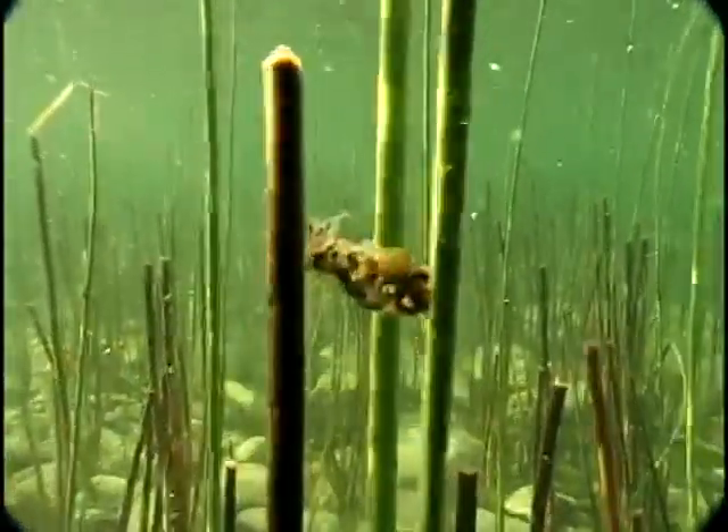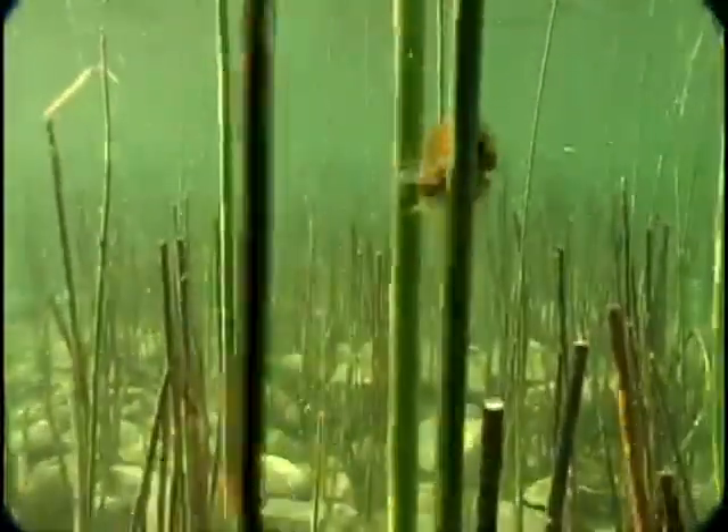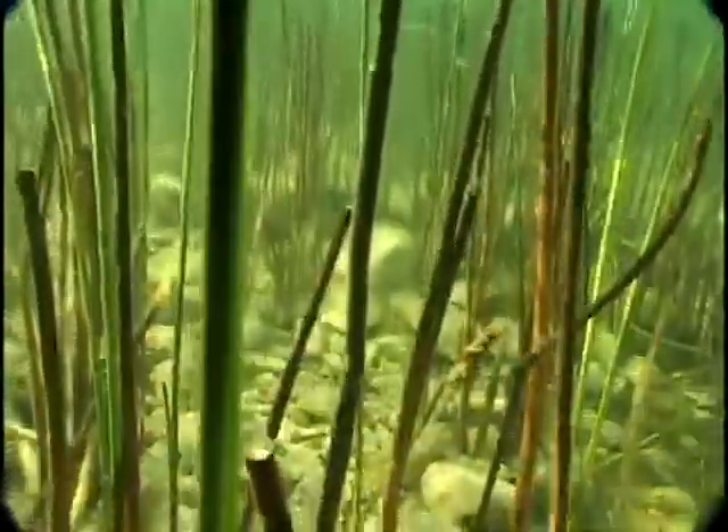In calm spring creeks and lakes where ballast is of no concern, caddis cases will be constructed of lightweight leaves and grass. Many of these larvae have the ability to release air into their case and float to the surface where they get dispersed by wind and waves. Most of the time, however, gravity gets the better of them.